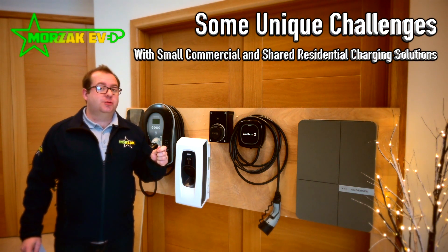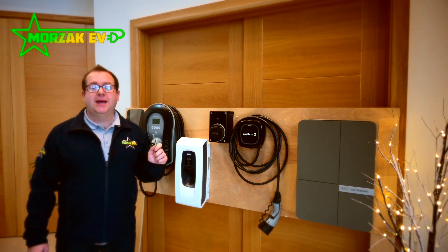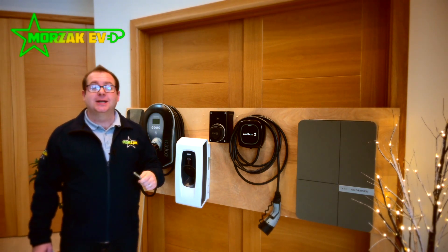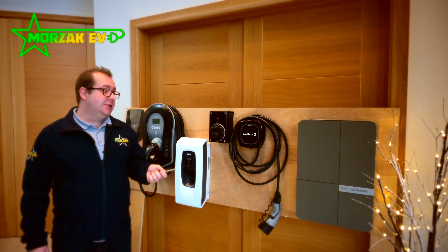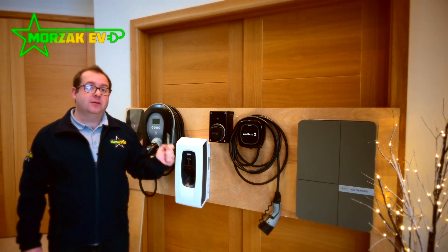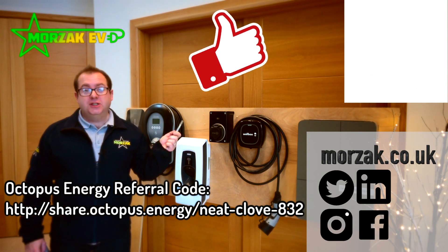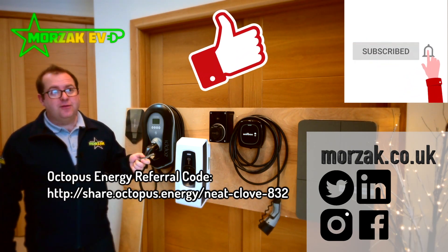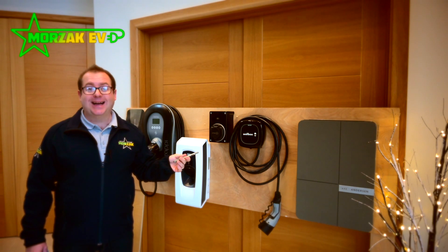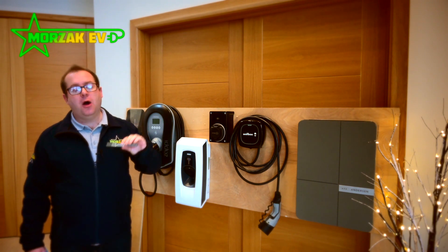With shared residential areas and small commercial operations there are a few unique challenges. Firstly, a lot of these charge points will be installed on a three-phase supply, which does present some unique challenges that some of these chargers really lend themselves to. Another unique challenge is the fact that you might need additional security. Some of these charge points have the ability to lock themselves without any additional hardware, or they have some kind of RFID solution. All of these chargers we've picked out here are really robust and we would trust that they would stand up in a small commercial environment or an area which has public access, and could take those extra abuses compared with what a home charger might face.